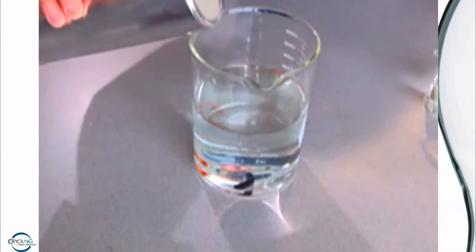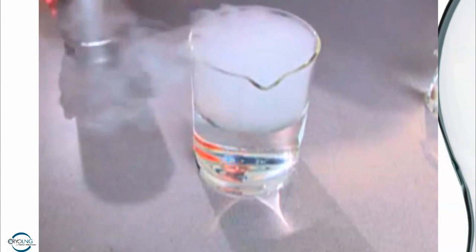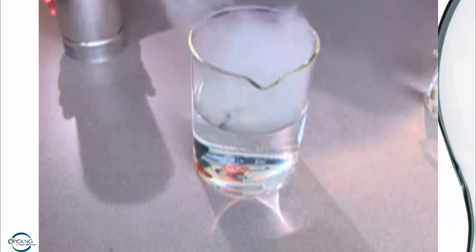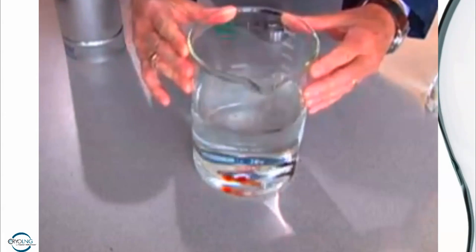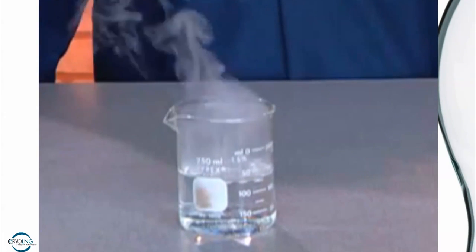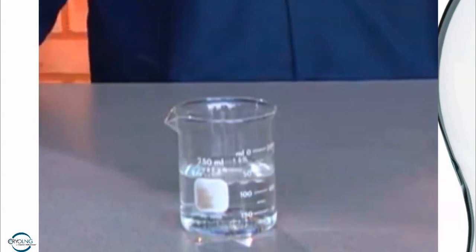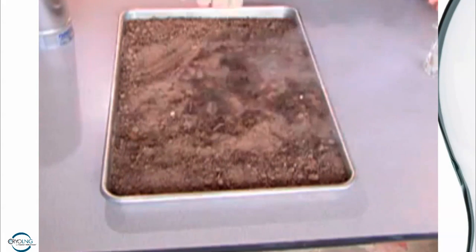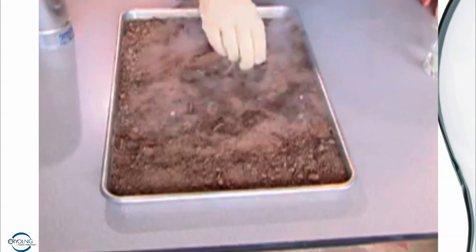What would happen if liquefied natural gas were spilled into water? We'll show you using these goldfish — not to worry, we won't harm the fish. If LNG were spilled onto open water, it would not mix with the water because it's insoluble. You can see it warms rapidly, like it's boiling, and evaporates off rapidly and completely. This means that an LNG spill would not require any environmental cleanup because once it evaporates, there's nothing left. When we add LNG to this glass of water, it evaporates and the water is perfectly safe to drink.